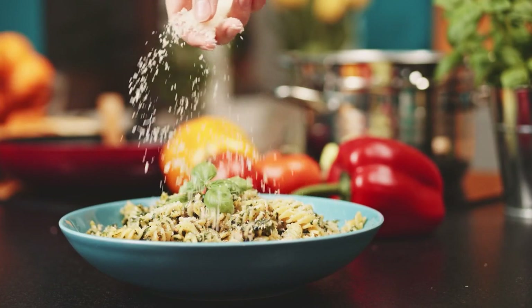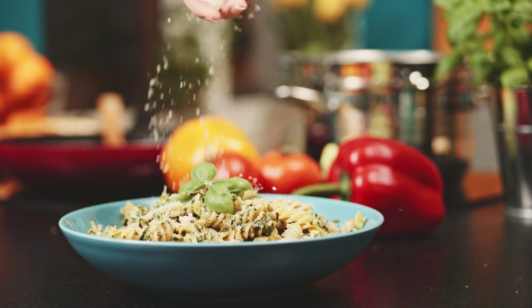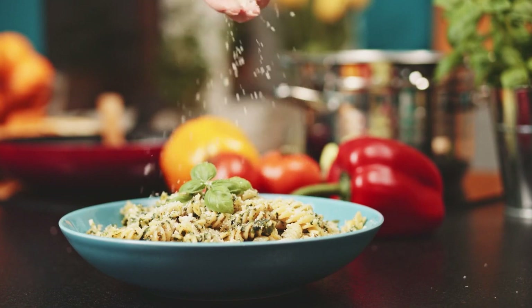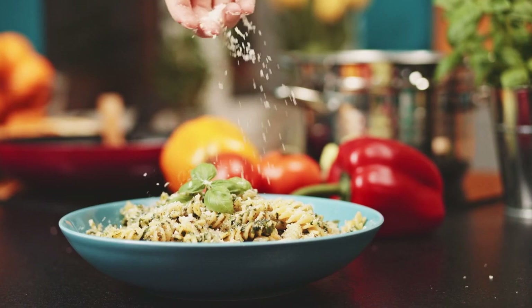Fusilli is a short, twisted shape. Its name recalls a tool used to twist wool, called a fusillo. This spiral pasta is perfect with meat or ricotta-based sauce, which its shape can hold.